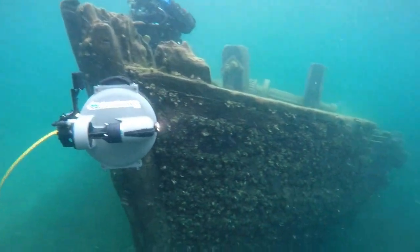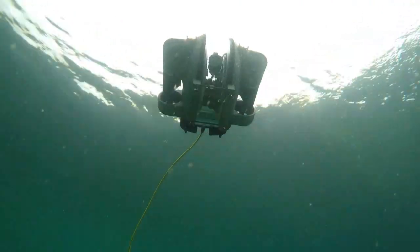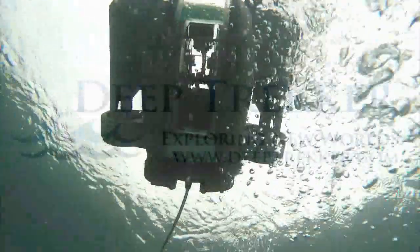For more information about DeepTracker ROVs and the Diveable Control System, visit www.deeptrekker.com.